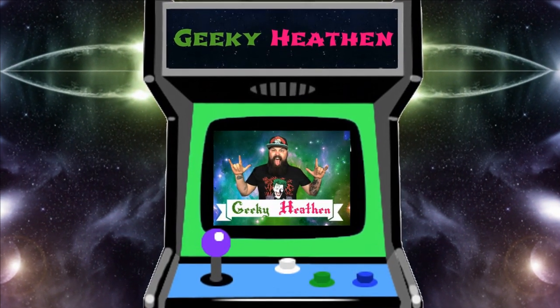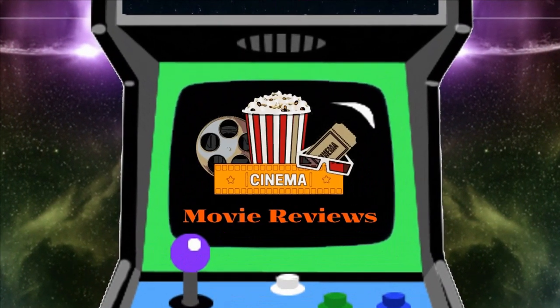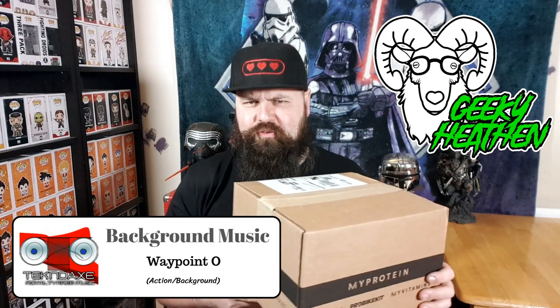Let's get on with the unboxing. What's up dudes and dudettes, all you awesome people. Welcome to the Geeky Heathen channel. I am Glenn, the Geeky Heathen, here with January's Threads box.